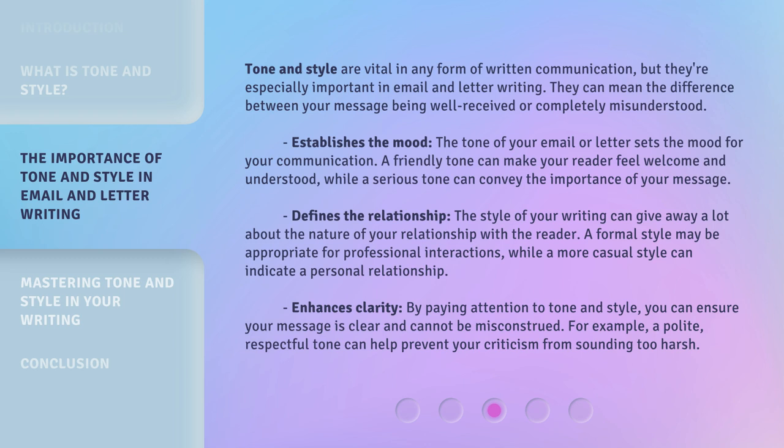The style of your writing can give away a lot about the nature of your relationship with the reader. A formal style may be appropriate for professional interactions, while a more casual style can indicate a personal relationship. By paying attention to tone and style, you can ensure your message is clear and cannot be misconstrued. For example, a polite, respectful tone can help prevent your criticism from sounding too harsh.